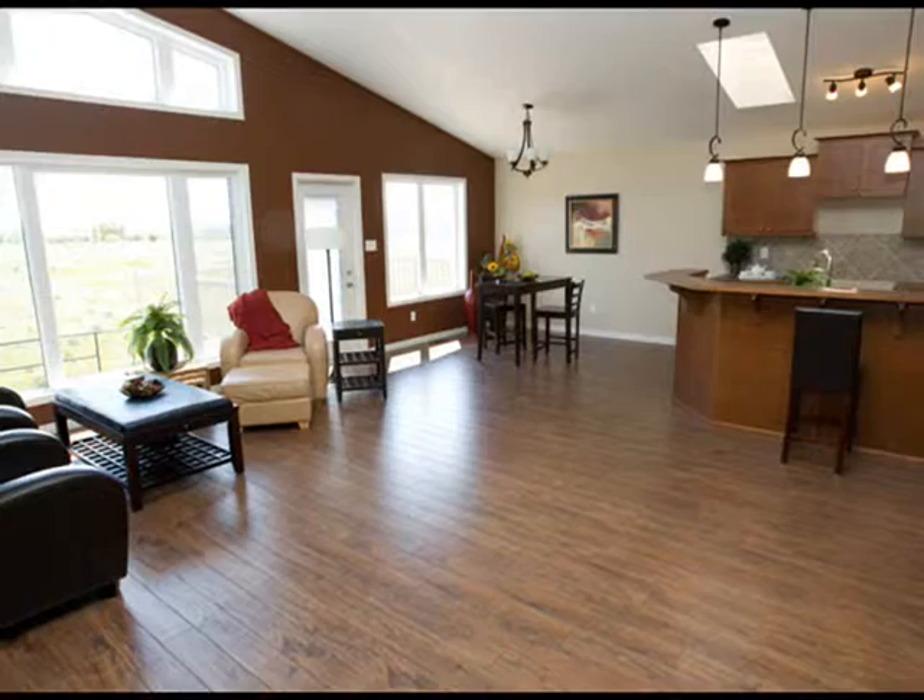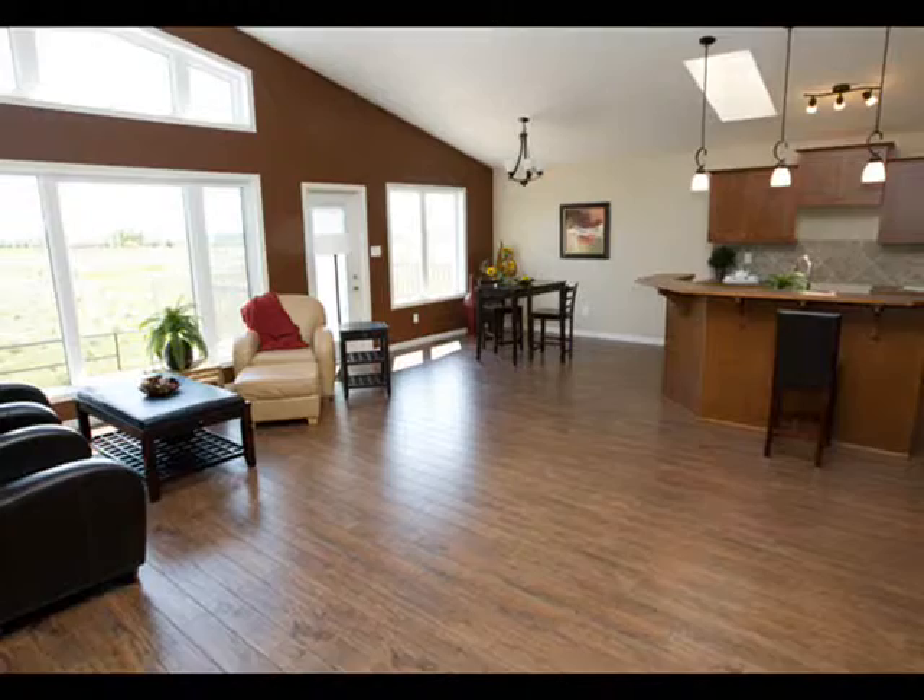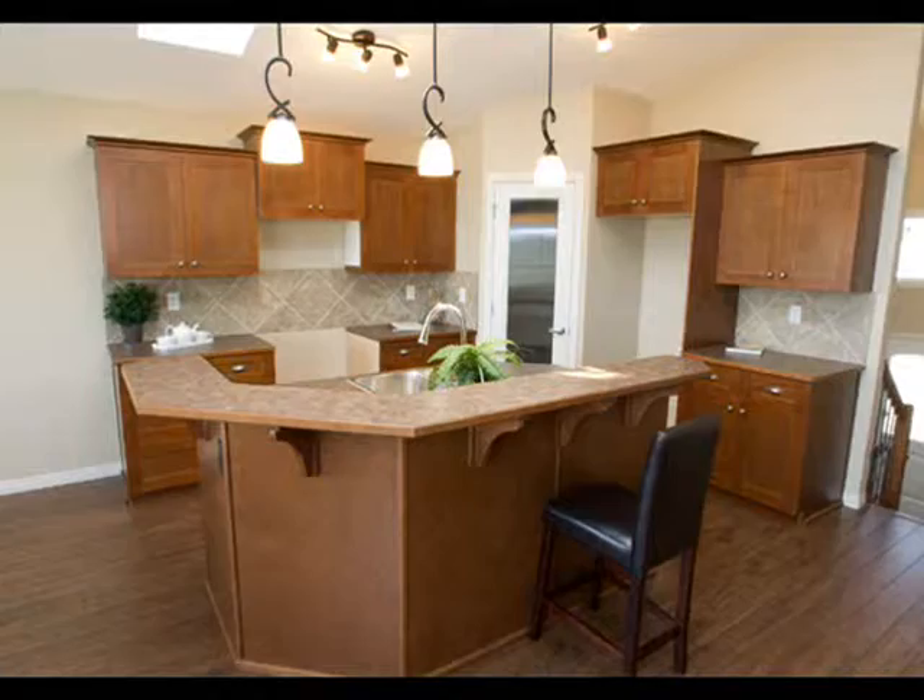Its distinctive open 5 bedroom, 3.5 bath floor plan features a bright, large living room with plenty of windows, high cathedral ceilings open to the kitchen, and spacious dining area.